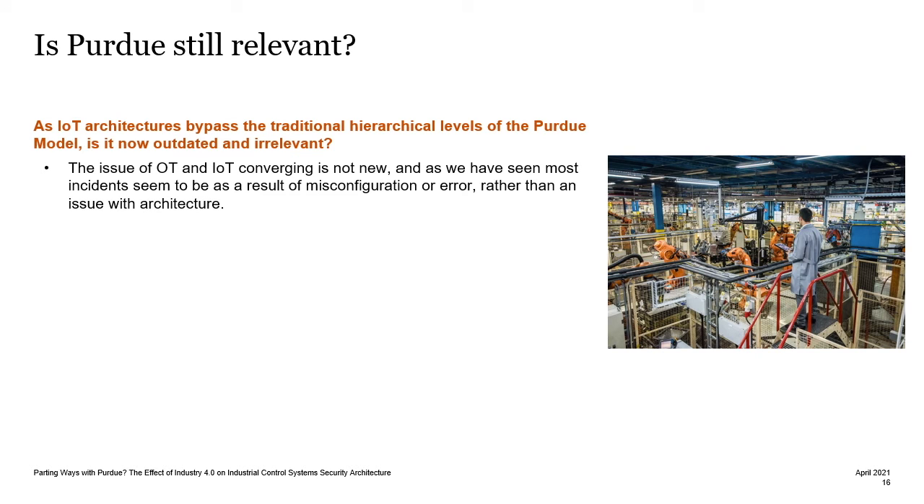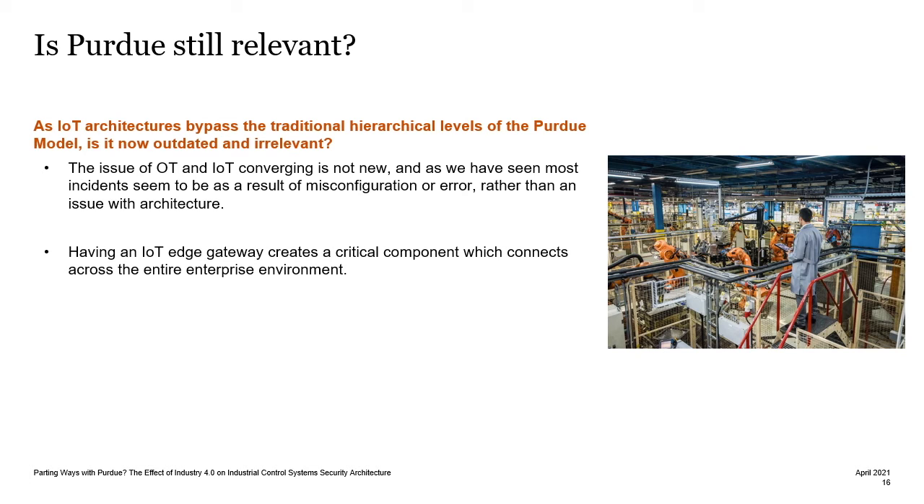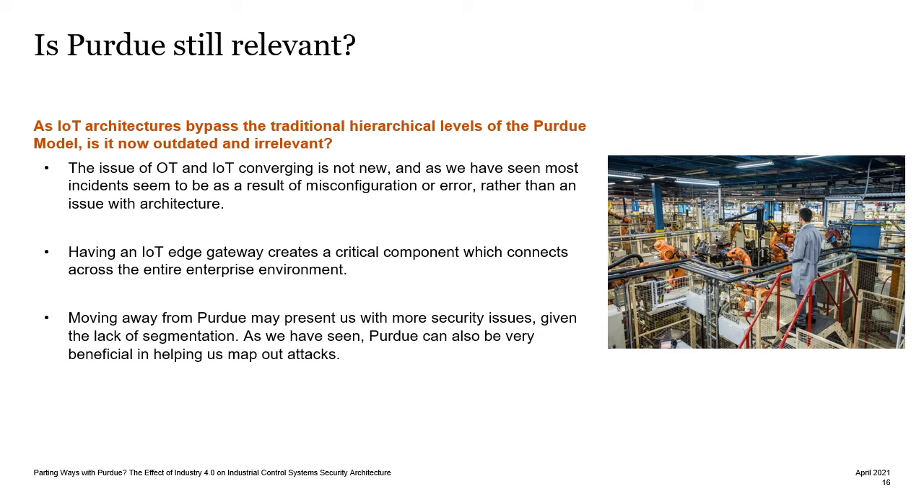I would argue the issue of OT and IoT converging isn't new, and as we have seen, most incidents seem to be as a result of misconfiguration or error, rather than an issue with the underlying architecture. If we were to have an IoT edge gateway which connects across the entire enterprise environment, this gives us a critical component to secure. But if we were to move away from the Purdue model, we may be presented with more concerns. The success of the model demonstrates the level of trust enterprises have given to it, and many businesses may be reluctant to design their networks on new and untested architectures. If we were to move away from the model and the rigid segmentation, there could be an even greater possibility for misconfiguration issues.